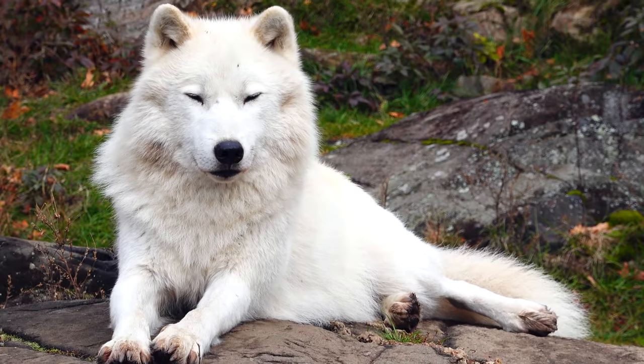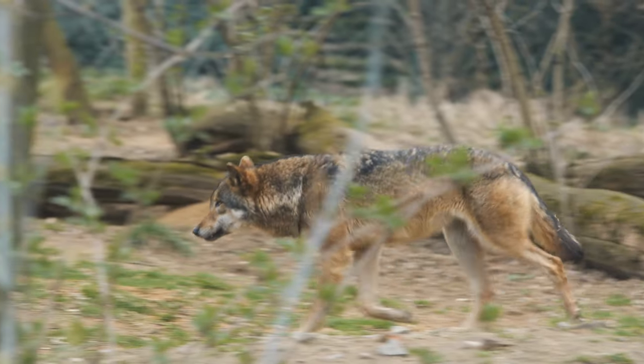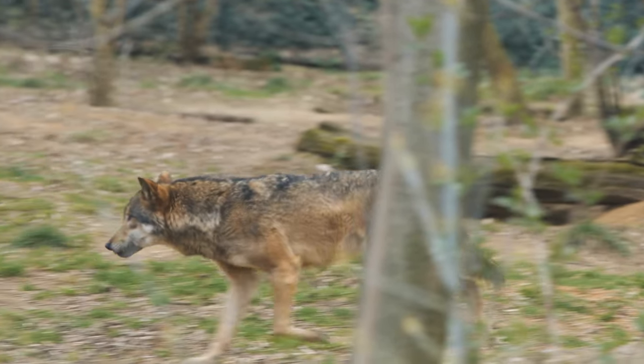The first wolves — members of the species Canis lupus — appear in Eurasia about 1 million years ago and migrate to North America soon thereafter. The oldest wolf fossils in North America come from a fossil locality in Alaska, which may preserve fossils between 1 million and 700 thousand years old.